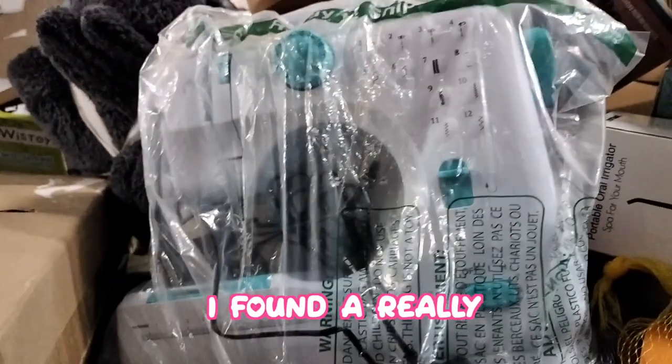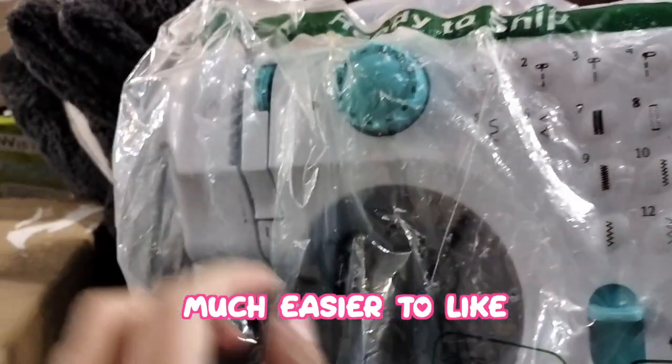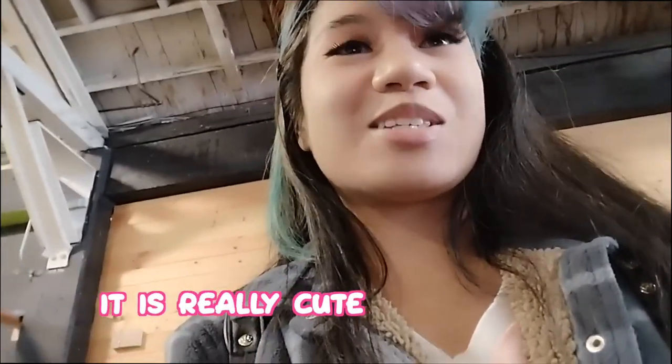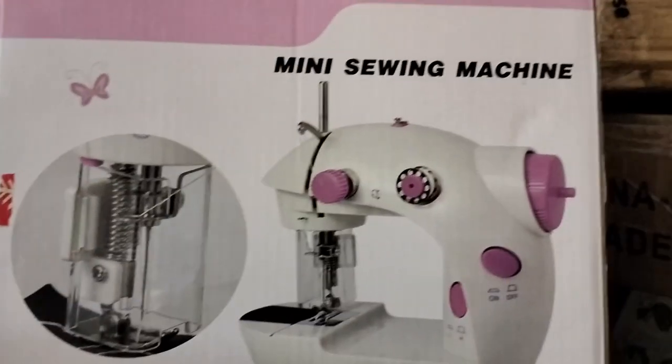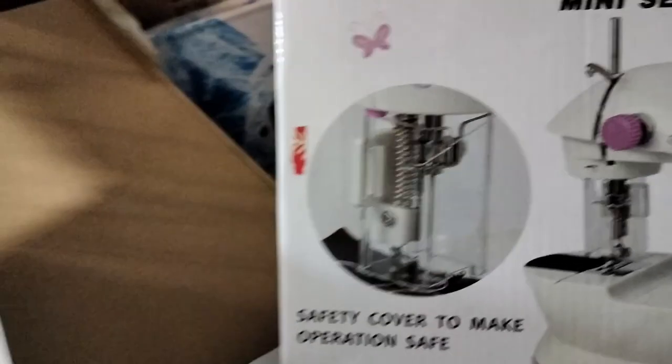I found a really tiny sewing machine! I might get this because it's just so much easier to sew without having to have a big machine out all the time. I don't know if it's in good condition but it's only ten dollars so I think I might get it. Then I saw another cute sewing machine — so adorable. I'll look online to see which one is better and get one of them.